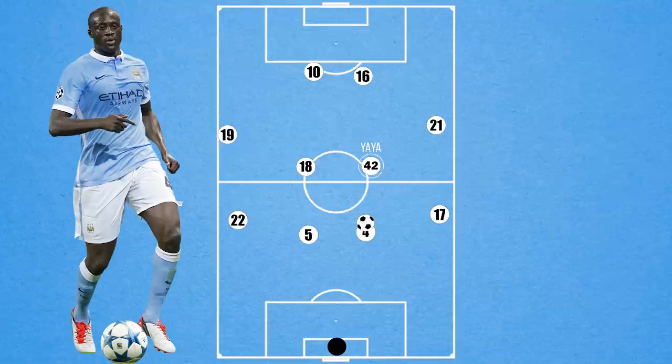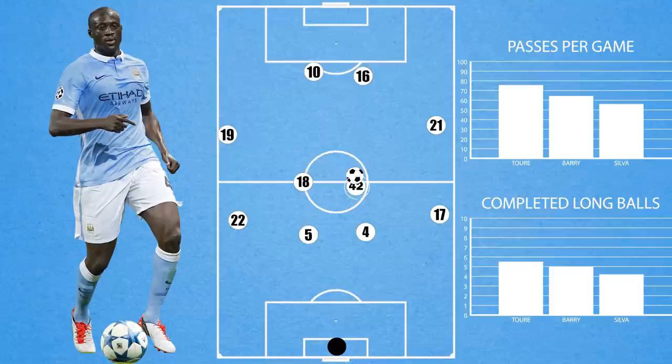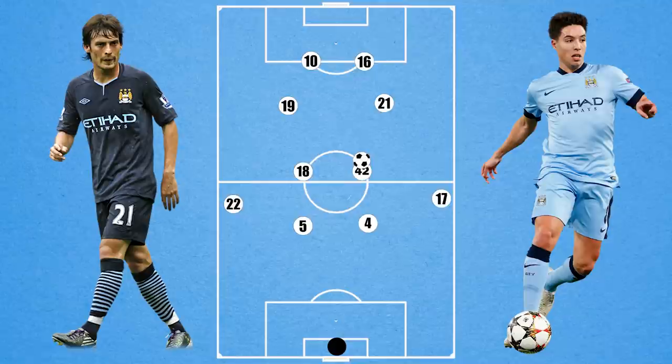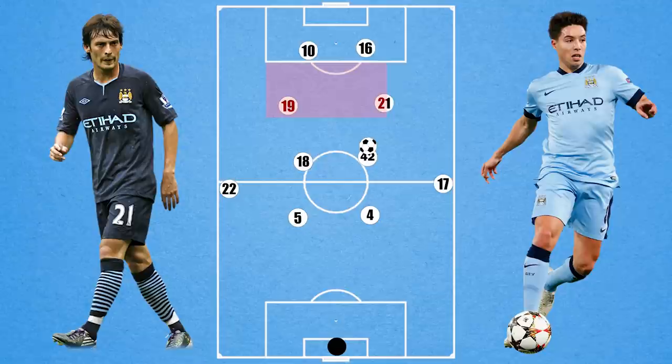Yaya Toure could also operate deep, being the one to receive the ball off the centre backs and dictate play, aided by his excellent passing range. He averaged the most passes per game for the side, as well as the most long balls for the team. And Yaya slightly deeper allowed the wingers in Nasri and Silva to have more freedom. They were not traditional wingers who hugged the touchline, or inverted wingers who looked to attack the box, but rather inverted attacking midfielders who spent as little time as possible out wide. They didn't just operate in the half spaces but were given complete freedom of zone 14 — this could involve swapping sides, both overloading one side, or anything in between. So there was a lot of onus on the full backs to provide the width.